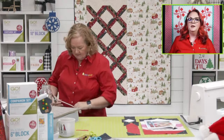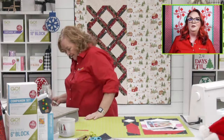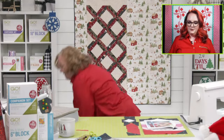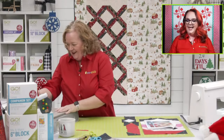Speaking of accessories, that little Clover iron is one of the perfect accessories to have. I'm going to plug this in. It's on sale today — it's a fabulous stocking stuffer along with cutting mats, which are also part of this deal. Mats are included, so make sure you're all stocked up.